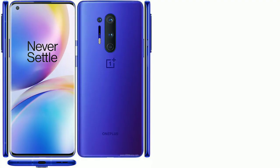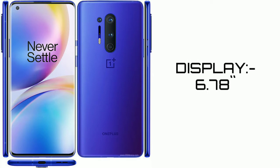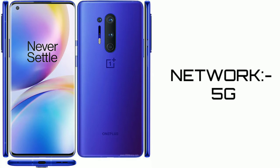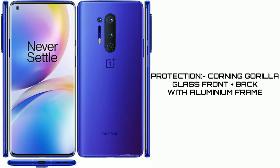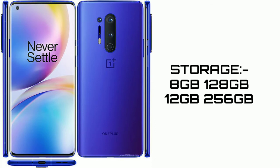Let's talk about the OnePlus 8 Pro. It has a 6.78-inch display and supports 5G network. For protection, it has Corning Gorilla Glass on the front and back with an aluminum frame. Storage options are 8GB RAM with 128GB, and 12GB RAM with 256GB — two variants available.